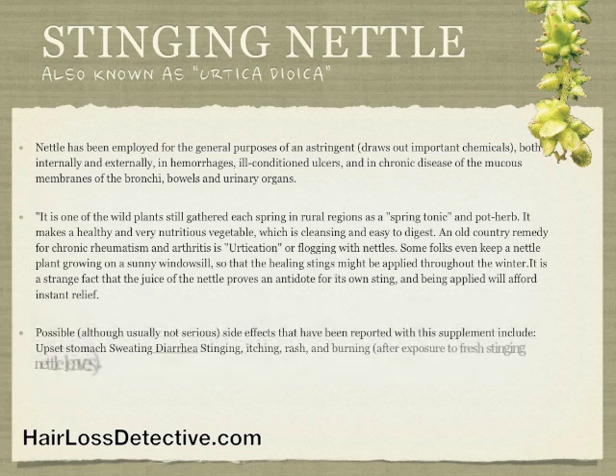Possible, although usually not serious, side effects that have been reported with this supplement include upset stomach, sweating, diarrhea, stinging, itching, rash, and burning, usually after exposure to fresh stinging nettle leaves.